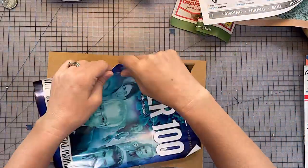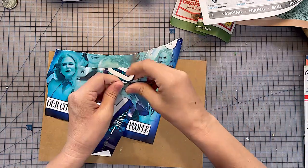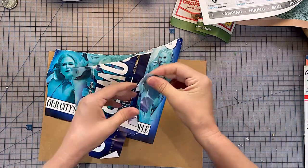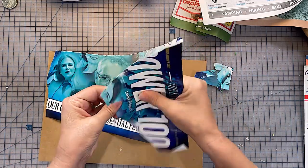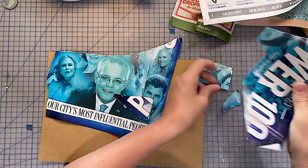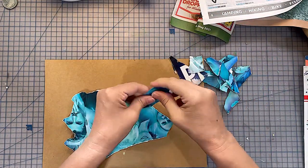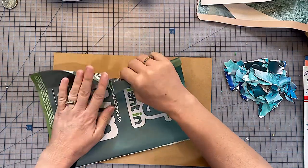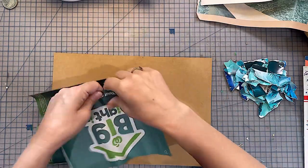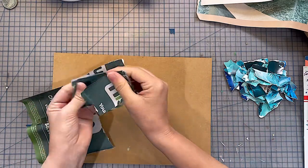Here I am tearing up all of these influential people — apparently Sydney's top 100 power influencers or something from a few years back — just started tearing it up. I really loved that blue in this.